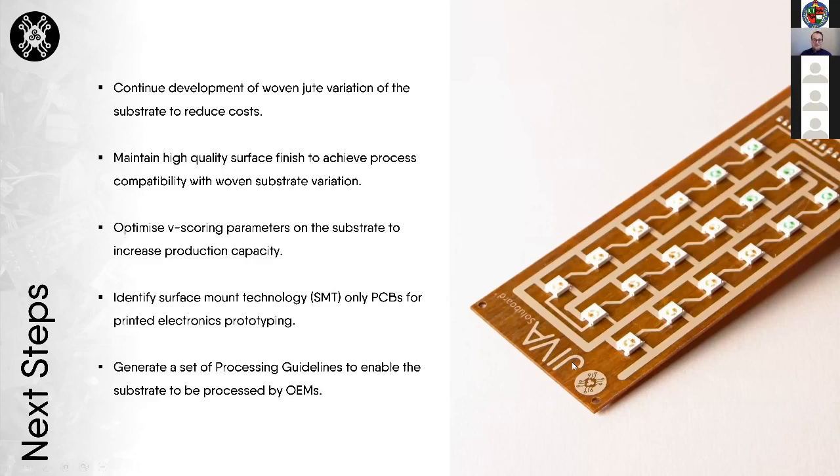In terms of next steps, we would like to continue development of the woven variants using jute as opposed to flax, maintain and improve our high-quality surface finish for printed electronics, build upon our drilling and routing trials by looking at V-scoring, actively search for more printed electronics applications, and have the processing guidelines finalized by Q3 this year to support OEMs and third parties working with our material.